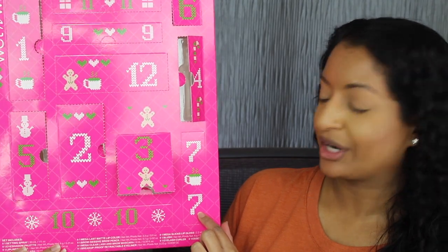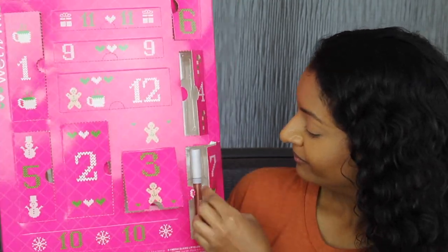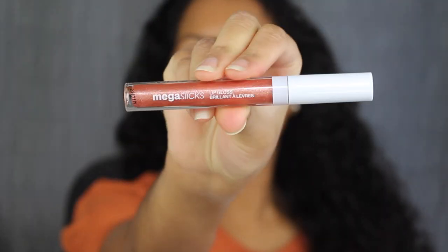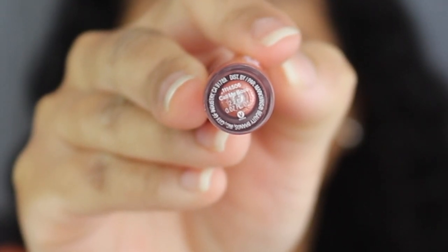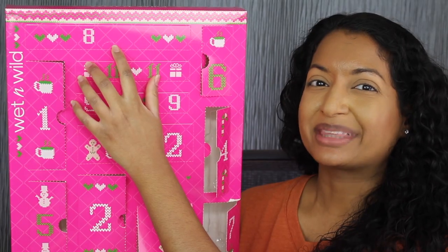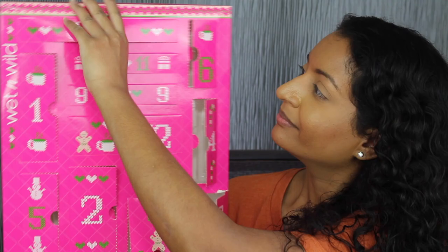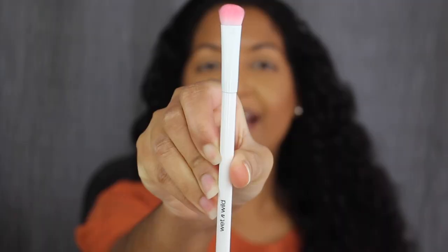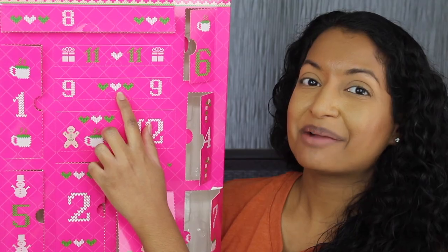Day number seven is down in the corner. Here we have a full size Mega Slick Lip Gloss in the shade Call Me Boss. You get 2.2 milliliters or 0.07 fluid ounces. This shade looks very pretty. Day number eight is up at the top — here we have a full size flat brush. The bristles feel very soft.